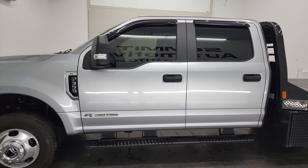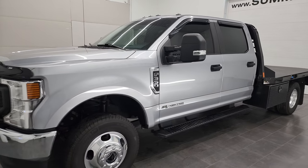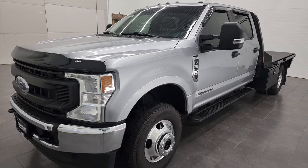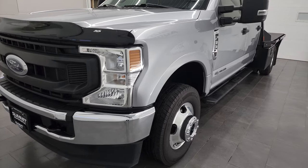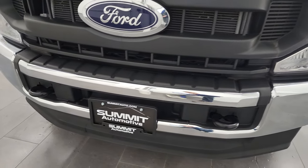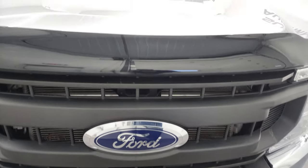It's paired up with the 10-speed automatic transmission, puts out 475 horsepower and 1,050 foot-pounds of torque. This truck has been fully safetied and inspected by our service shop for the state of Wisconsin inspection process, has a fresh oil and filter change, all the fluids have been checked and topped off, and this truck is 100% ready to go.